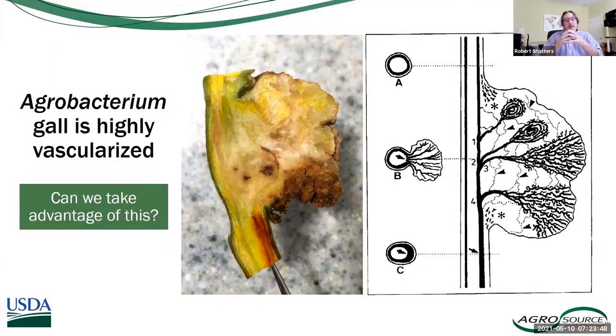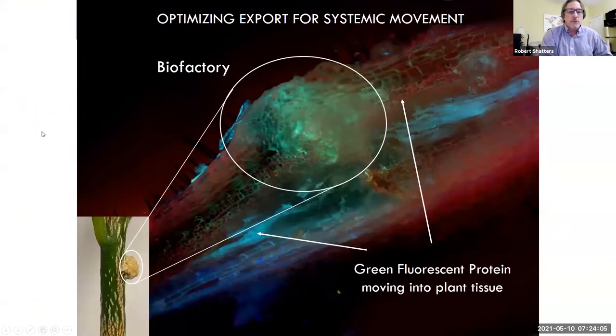We know that these structures are highly vascularized — this is from diagrams from the 1980s or 90s. It's a great way to get molecules produced and moved into the stem. We've proven that — here is a very early developing symbiont on the side of a plant. You can see it glowing green because we're shining UV light on it, causing a protein called green fluorescent protein to fluoresce. We can see the GFP color moving outside of the gall, associated with the cell walls of neighboring cells, moving into the vascular tissue. We've shown we can have systemic effects on plants depending on what we produce in these symbionts.